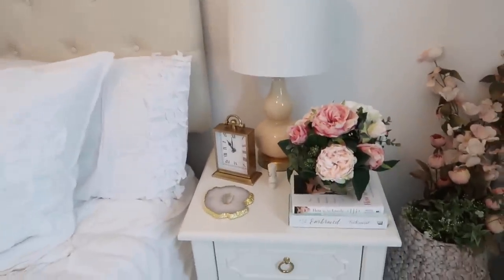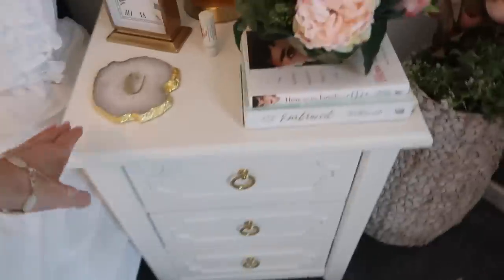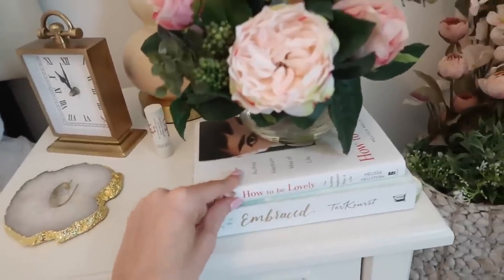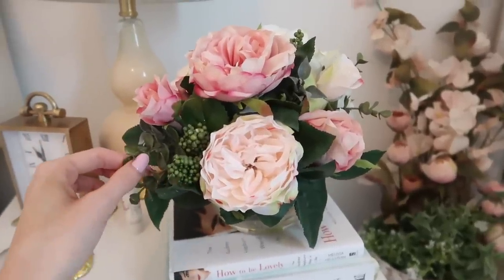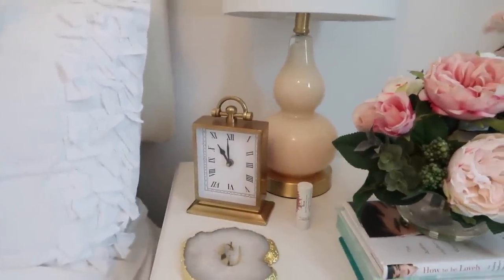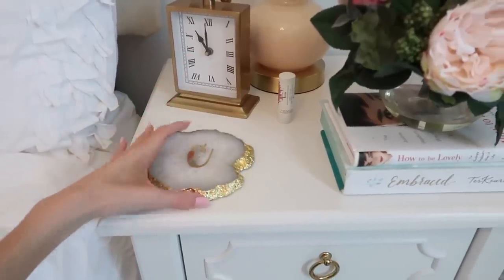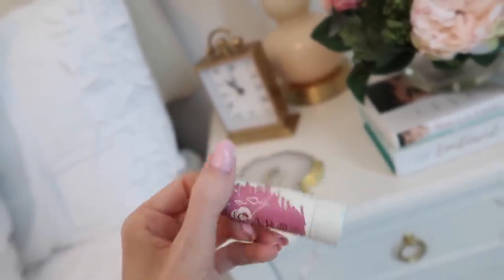Now let's move to the nightstand — one of my favorite parts. I got it a couple months ago; it's white with gold rings. I just have hand cream inside. Up top I have two books: a devotional and the Audrey Hepburn book 'How to Be Lovely.' Then a faux flower arrangement that looks so real, a lamp, and this clock — it's not Anthropologie but gives that vibe. This tray is from Anthropologie, from my holiday gift guide. And every night I keep my Sugar Advanced Therapy lip balm on the nightstand.